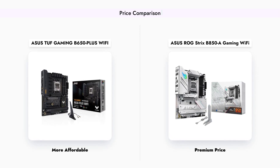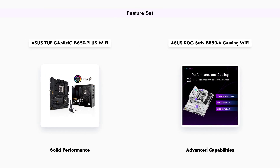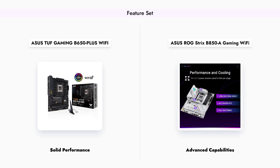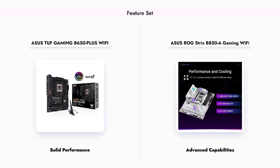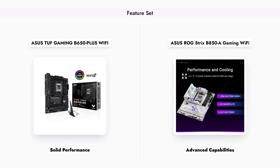This price difference can be a significant factor for many users when choosing between these two motherboards. Both motherboards offer impressive features, but they cater to different needs. The TUF Gaming B650-Plus Wi-Fi supports DDR5 memory, PCIe 5.0, and includes Wi-Fi 6, making it a solid choice for most gamers.